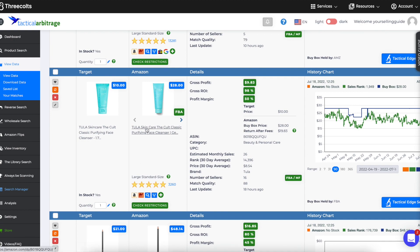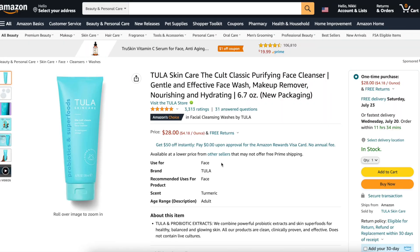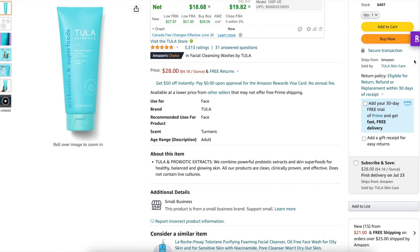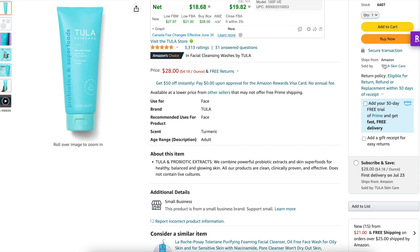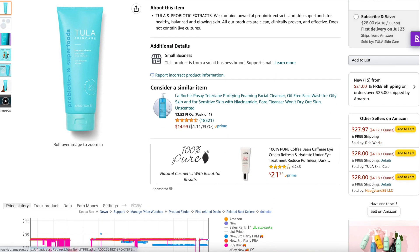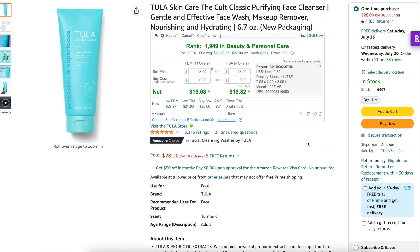Tula skincare — no IP alerts popped up, four FBA sellers, that looks good. However the brand itself is on the listing, and they're on it twice. That's a red flag for me. If it's a beauty item and the brand is on it, that's almost certain to get you an IP complaint. So I'm going to say no, even though IP Alert didn't pop up.